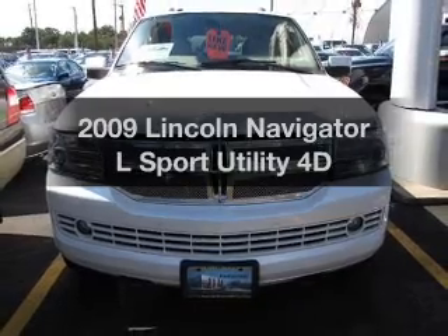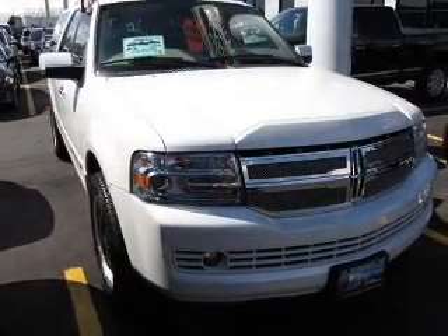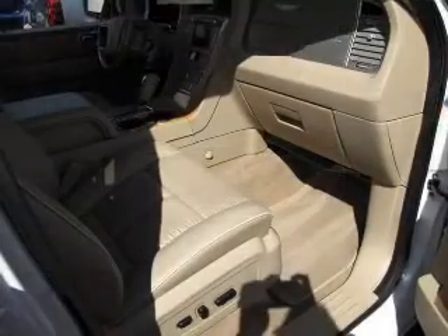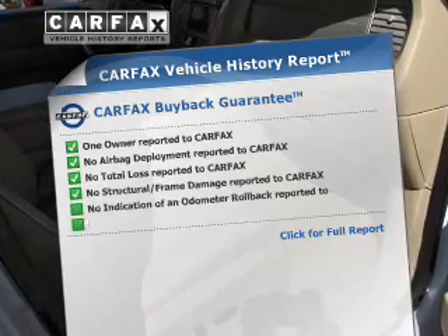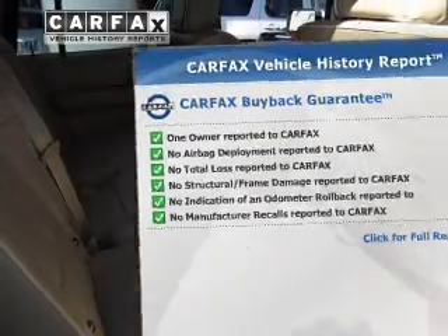If you're looking for a first-rate auto, this one could be yours today. With a reliable engine driven by an automatic transmission, anti-lock brakes help you bring your vehicle to a safe stop. Rest easy knowing this vehicle comes with a Carfax Vehicle History Report from Carfax, the most trusted provider of vehicle information.